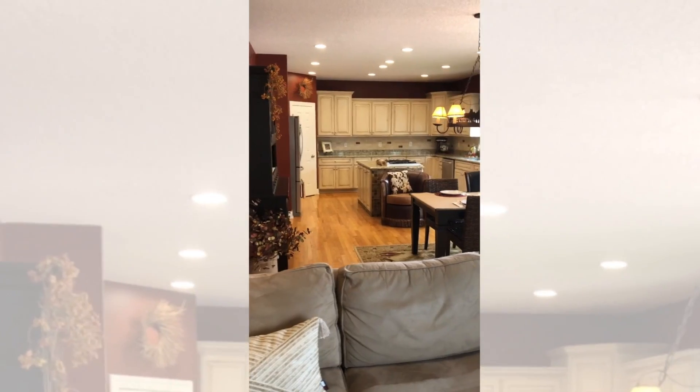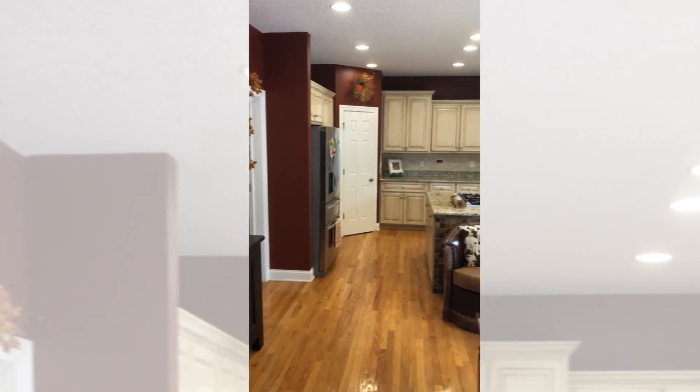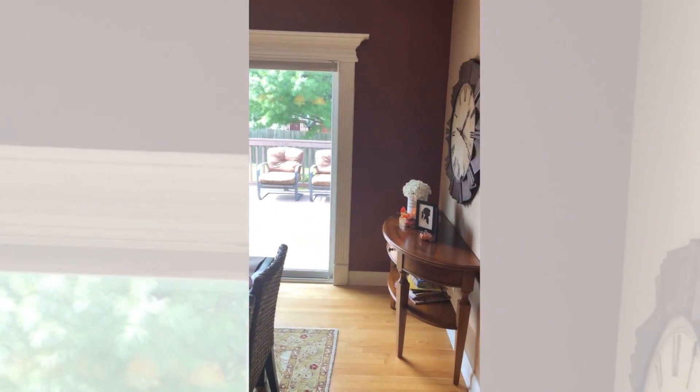It even had the home office I was looking for. The completely open layout of the main floor has made this perfect for our family.